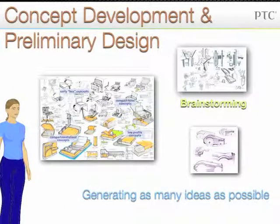The concept development and preliminary design phase is when your team brainstorms as many solutions to the problem as possible, and then selects the one or two concepts that you will pursue in your design process.